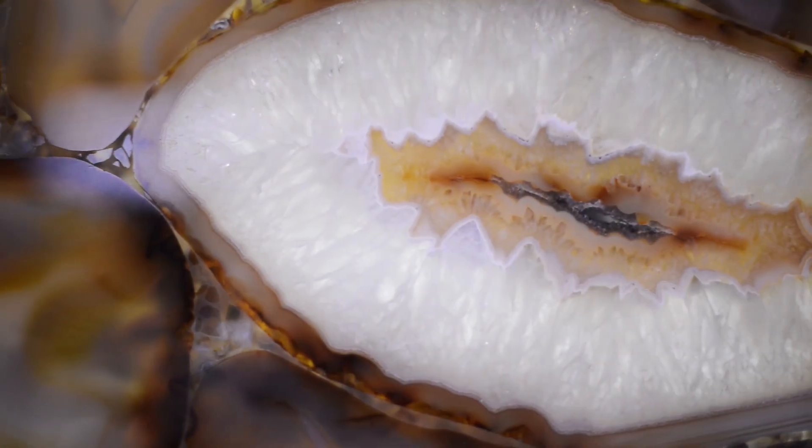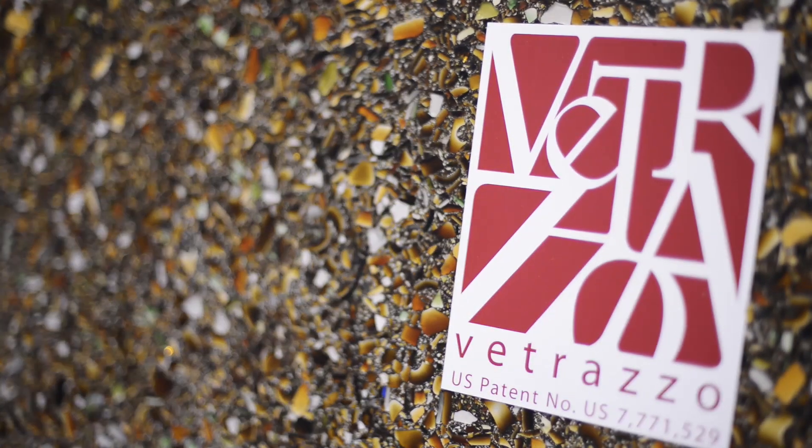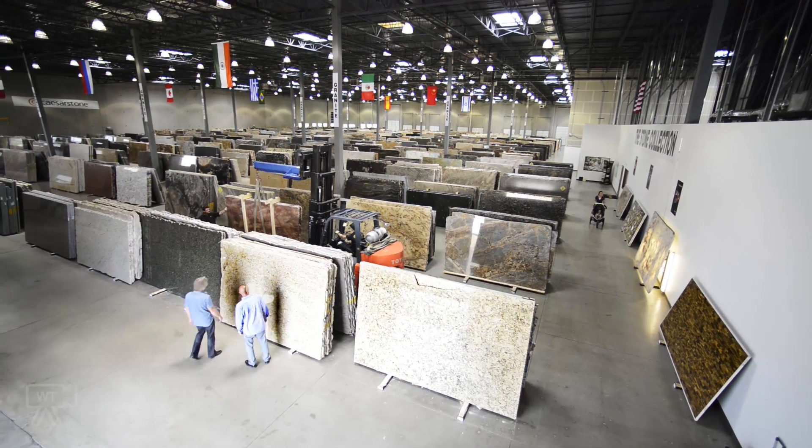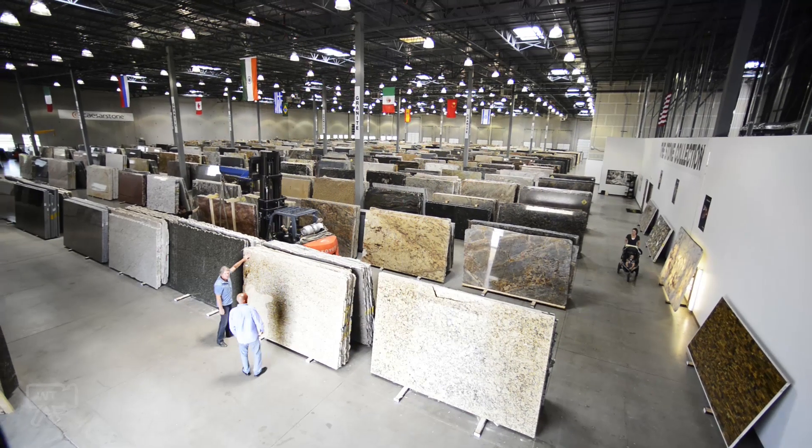At The Stone Collection, you'll also find CaesarStone quartz surfaces, the spectacular Concerto semi-precious line, and green products like Vitrazo recycled glass — in all, over 350 choices from more than 35 countries, all hand-selected and chosen with care.